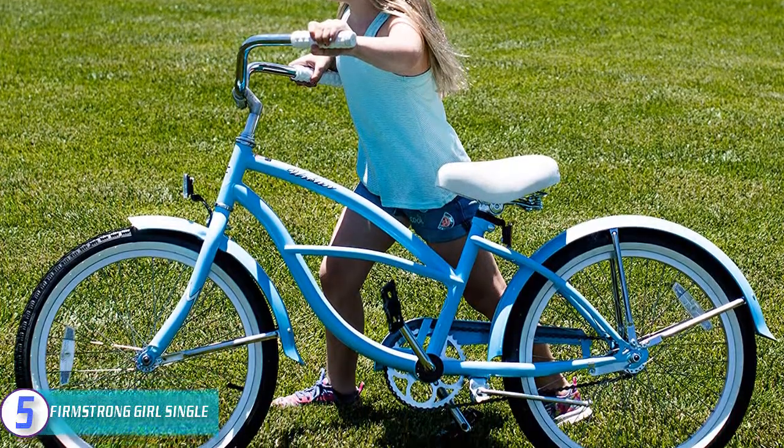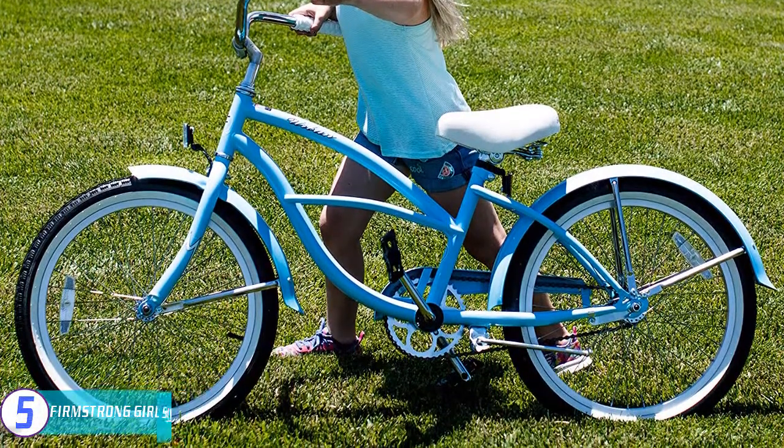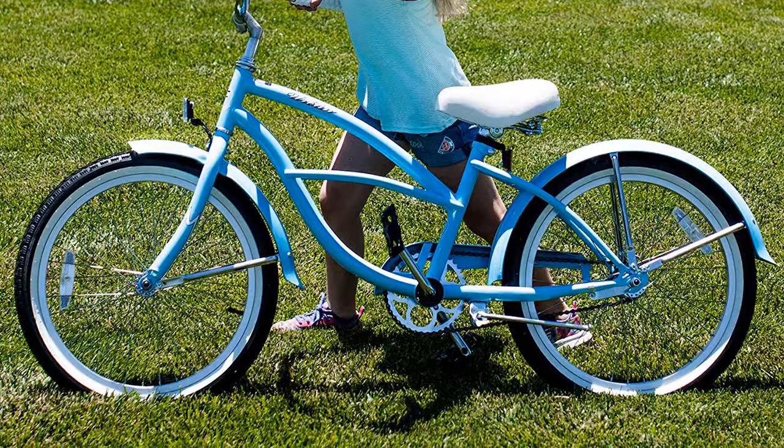Made of high-quality steel, the frame is very sturdy and guaranteed to last. This bike also features stylish fenders which are colored the same as the bike.